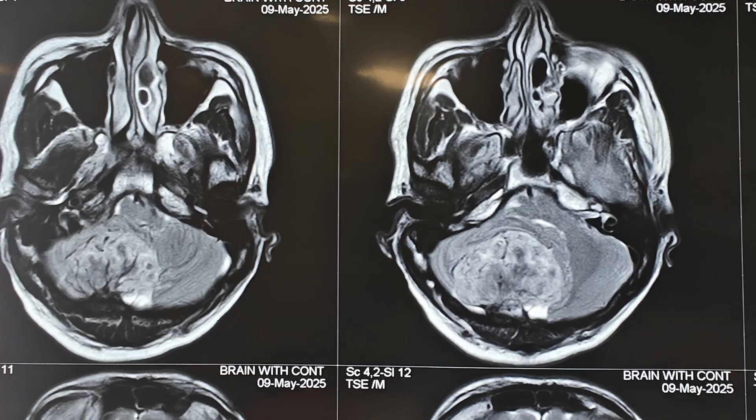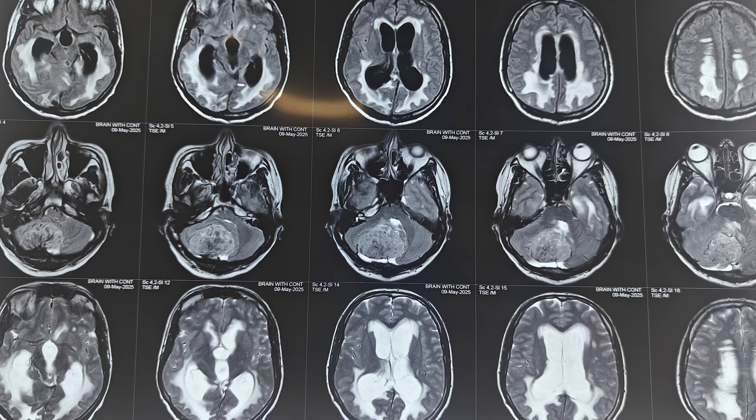If you look at this scan very carefully, particularly the T2 sequence, you can see a lot of flow voids inside and some large arteries entering this tumor, which basically tells us this is a very vascular tumor. With these two points — the history of hemangiopericytoma and the tumor looking very vascular on scan — we need to keep in mind the possibility of it being a hemangiopericytoma rather than a meningioma.